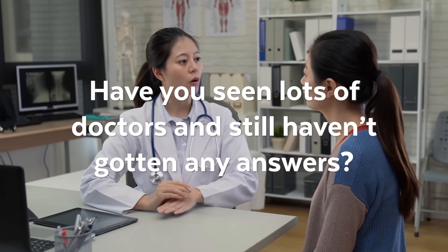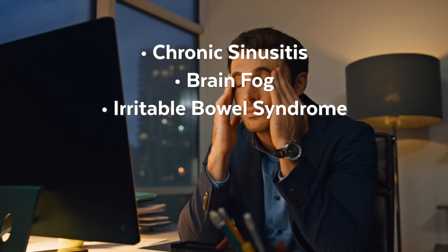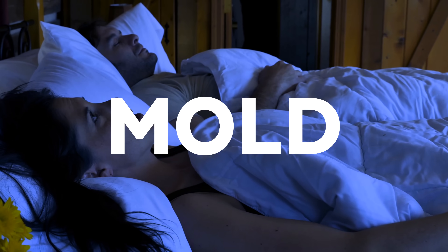Have you seen lots of doctors and still haven't gotten any answers? Chronic sinusitis, brain fog, irritable bowel syndrome, vertigo, dizziness, sleep disorders — the list goes on and on. These could all be signs of something hidden in your home. Toxic mold.